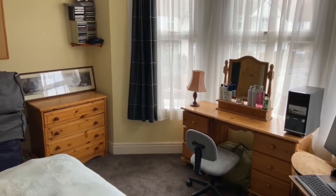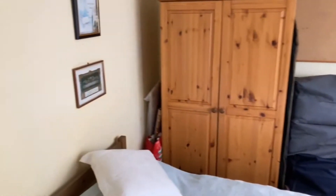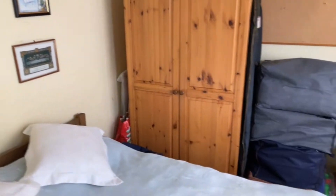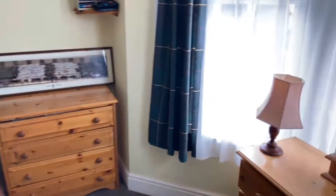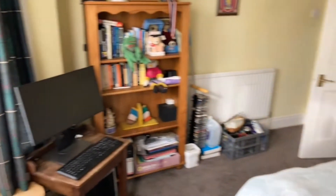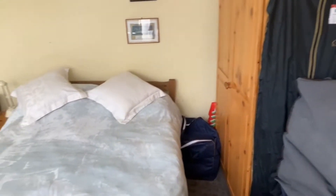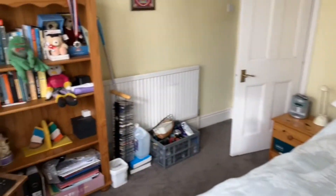This bedroom is 12'10" by 12'4". Again you've got this double glazed bay window at the back, which means there's loads of light in here. It's a nice size double bedroom with space for beds, wardrobes, desks, and dressing units.